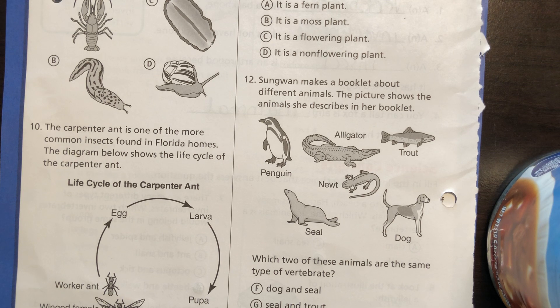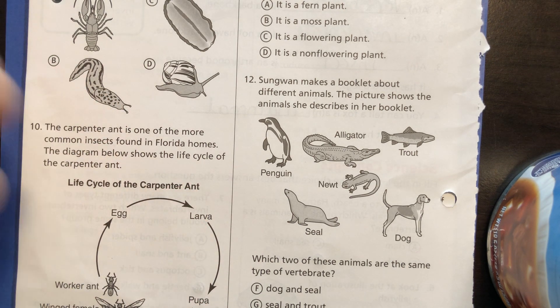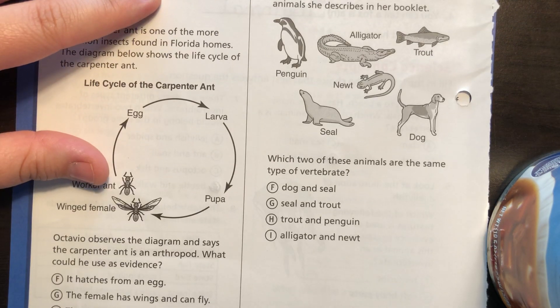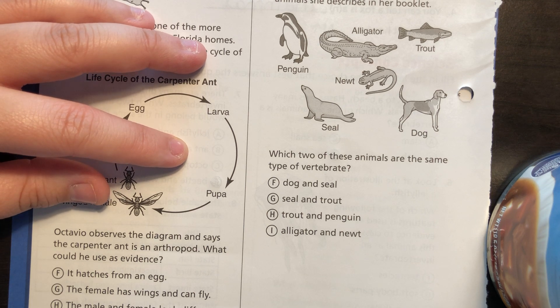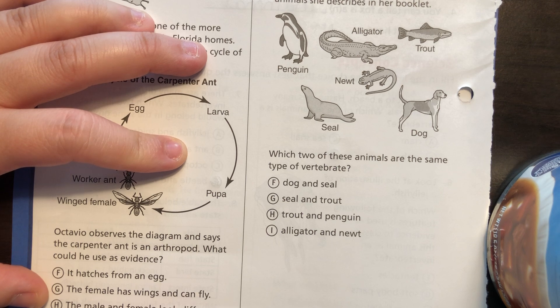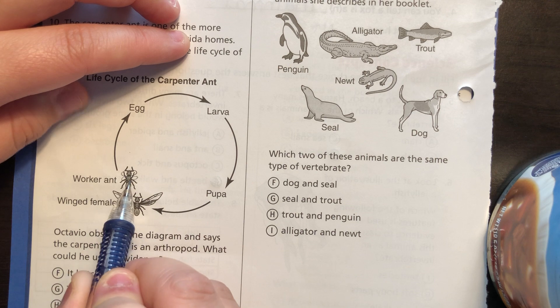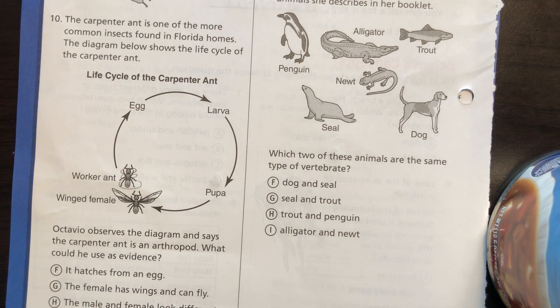Number ten: the Carpenter Ant is one of the more common insects found in Florida homes. The diagram below shows the life cycle of a Carpenter Ant — we have an egg, then a larva, then a pupa, then a winged female. Octavio observes the diagram and says the Carpenter Ant is an arthropod. What could he use as evidence? The body is divided into smaller parts — head, thorax, abdomen — different body segments. That means it is an arthropod.